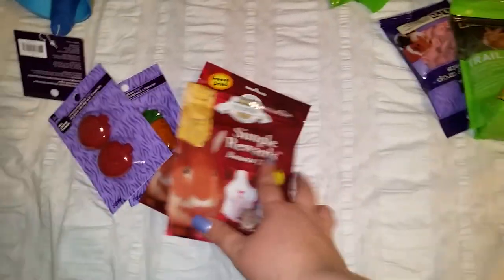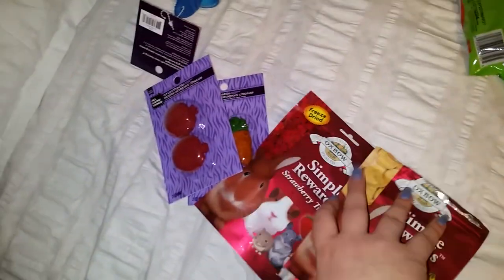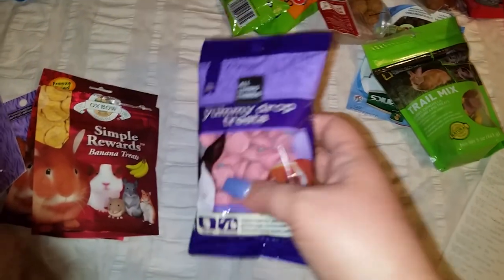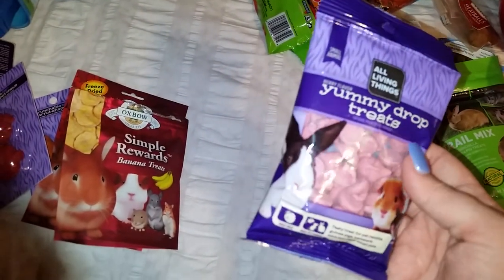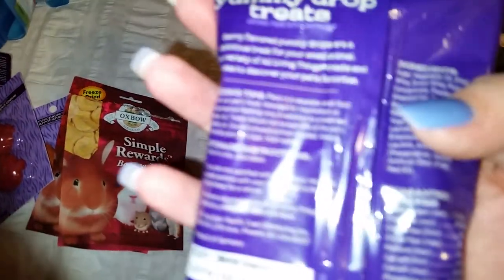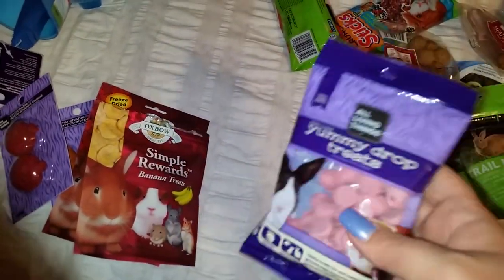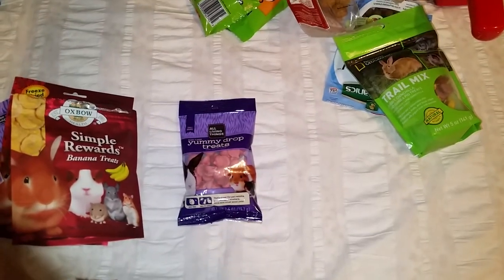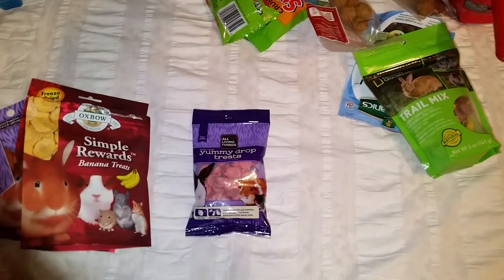Anyway, they were about $3.49 — yeah, that has to be it. They like the banana ones and I'm trying to get them to like the strawberry ones because I keep buying them. Also, the All Living Things Yummy Drop treats — these are like yogurt drops, berry flavored. They were $2.59.